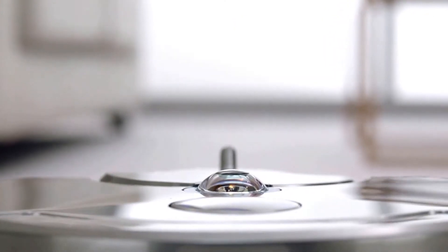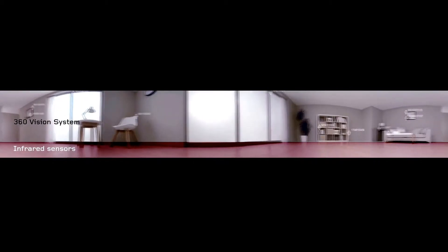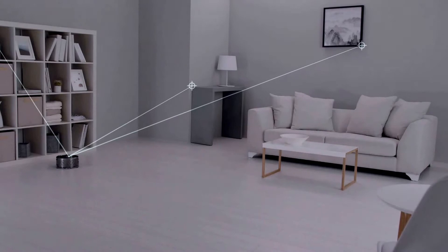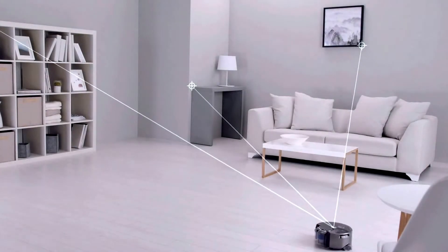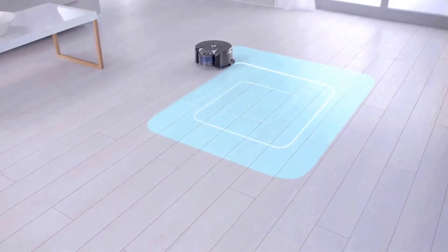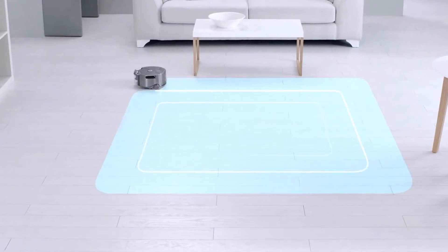A unique 360-degree vision system sees all the way around itself at once, selecting reference points to track and triangulate its position, so it knows where it is, where it's been, and where it is yet to clean. Systematically cleaning your home in 3-metre grids.